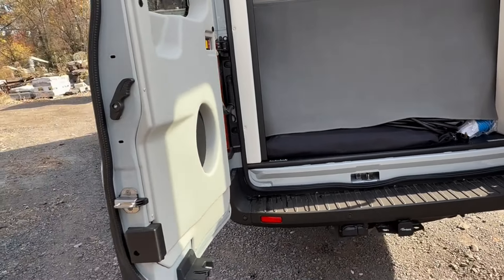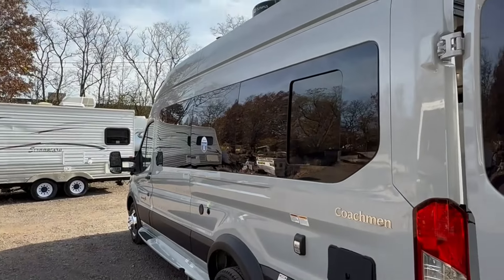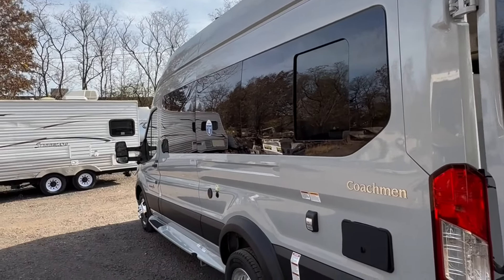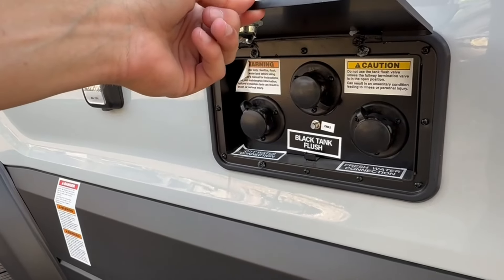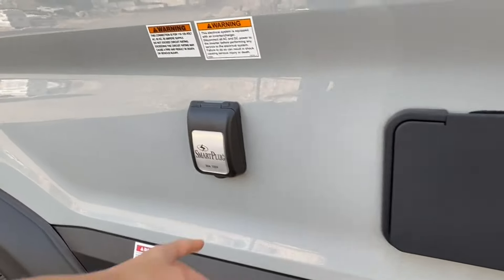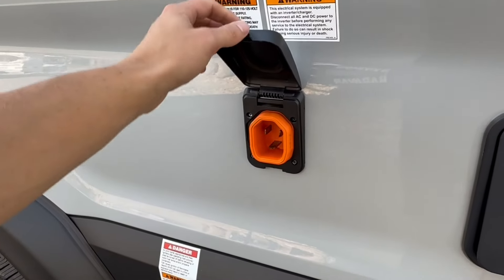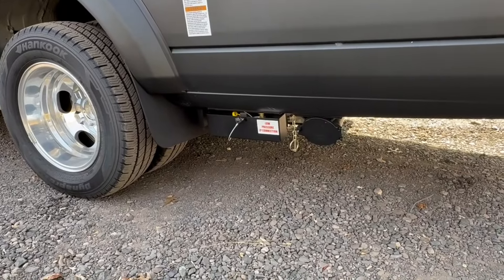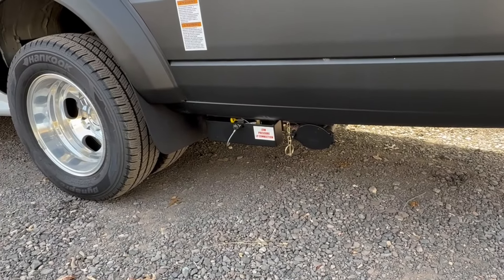Coming along the driver's side, there are nice tinted limo-style windows all the way along, giving it a clean look. Popping this open, you'll find where you can hook up your fresh water, clean out your black coating tank, and hook up your city water. They've also gone to a smart plug, which is great — pretty much 100% connectivity. Down below, you'll find where you fill up your propane tank, and a spot to store your sewage hose when you're dumping out your black and gray tank.